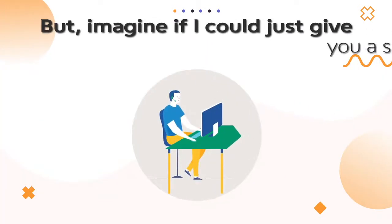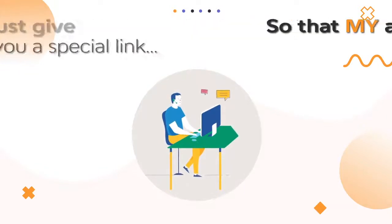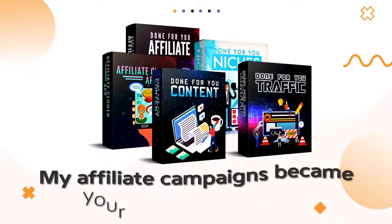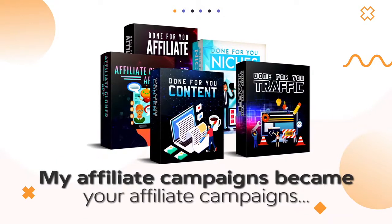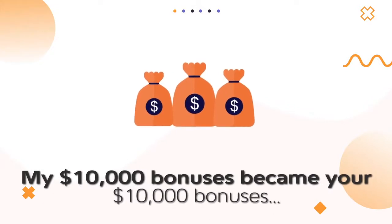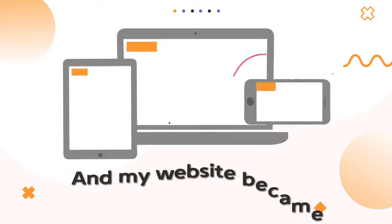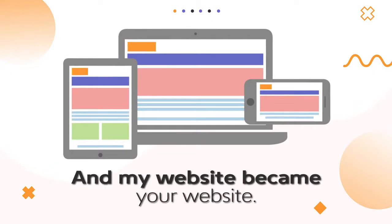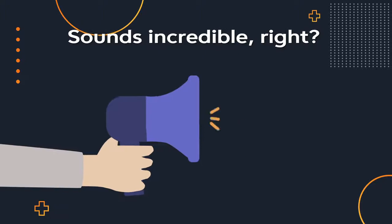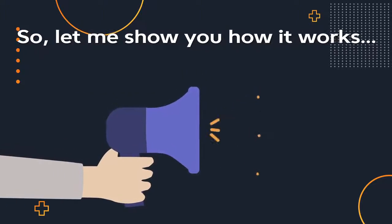But imagine if I could give you a special link so that my affiliate link became your affiliate link. My affiliate campaigns became your affiliate campaigns. My $10,000 bonuses became your $10,000 bonuses. And my website became your website. So you could clone my entire affiliate business in one click. Sounds incredible, right? So let me show you how it works.